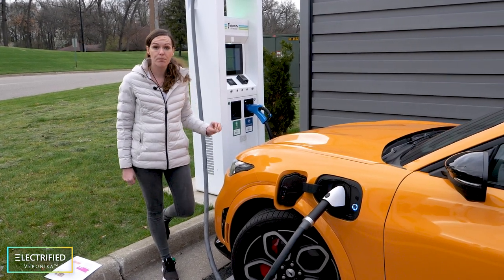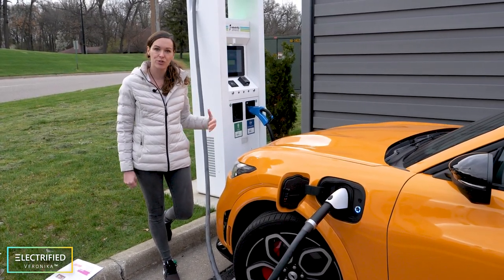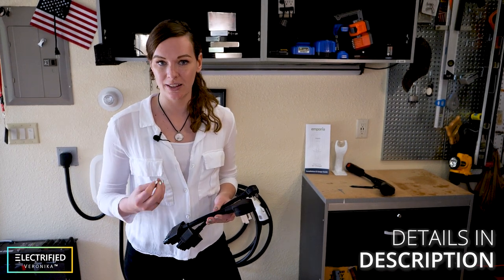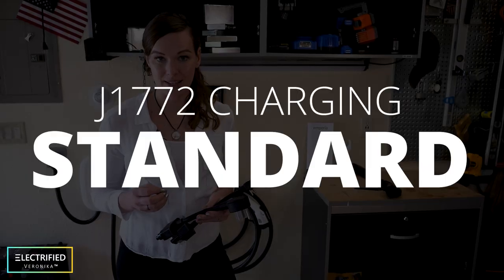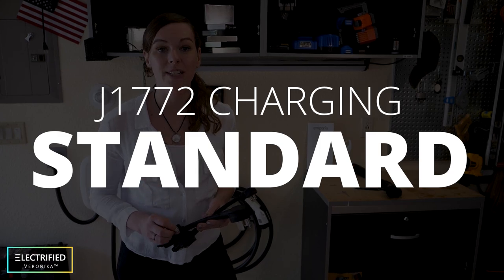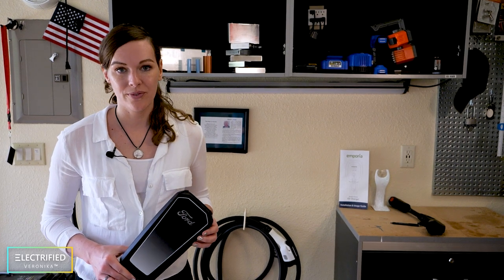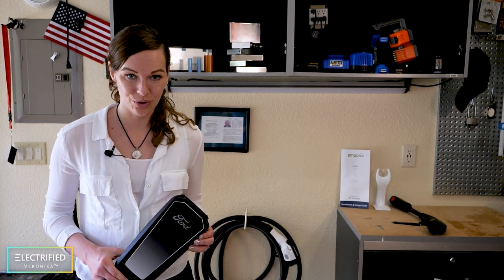Most modern electric vehicles support both AC and DC power to charge the battery. Maybe you've heard people talking about level one, level two, level three charging. According to the J1772 charging standard, there are four levels for AC and DC charging. Let's start with AC level one and level two charging.